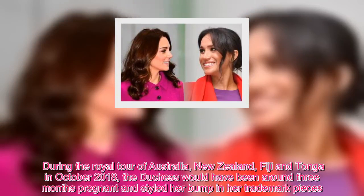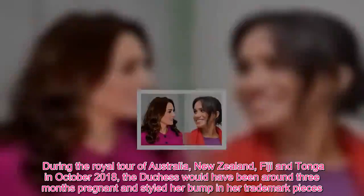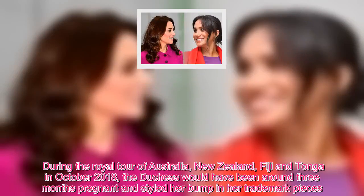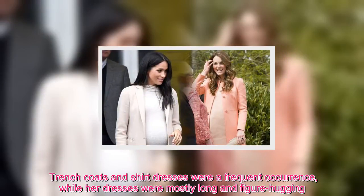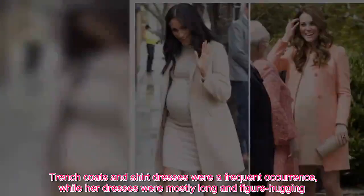During the Royal Tour of Australia, New Zealand, Fiji and Tonga in October 2018, the Duchess would have been around three months pregnant and styled her bump in her trademark pieces. Trench coats and shirt dresses were a frequent occurrence, while her dresses were mostly long and figure-hugging.